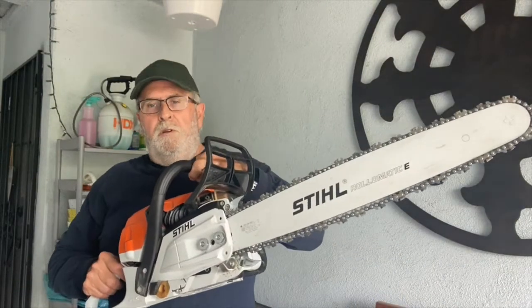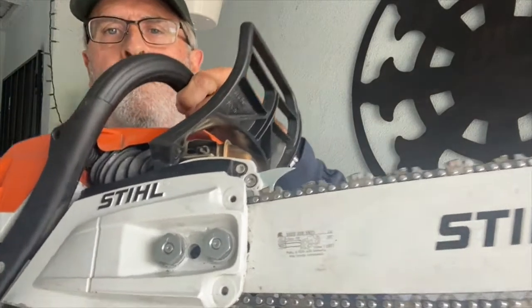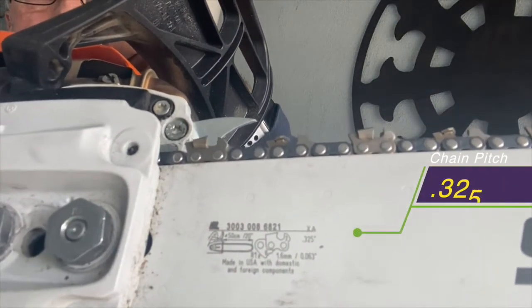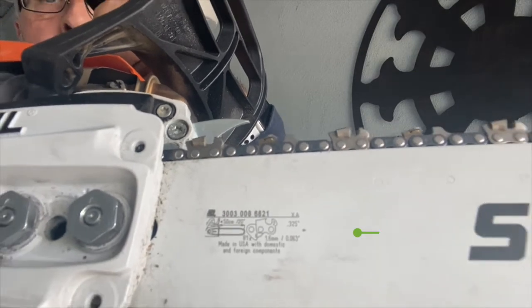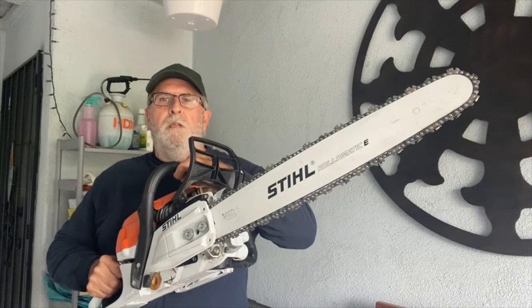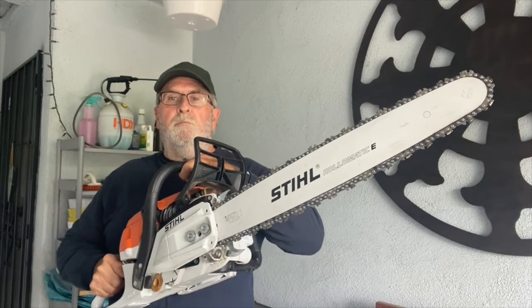The last thing I want to talk about is the specifications for the chain and bar — you can see them right on the bar itself. The MS261CM is the first in the lineup of Stihl's professional saws.